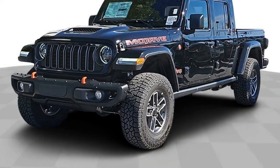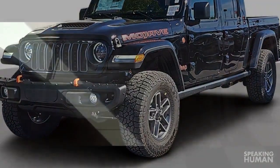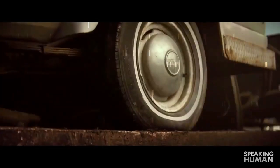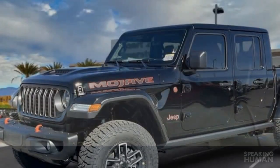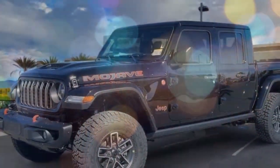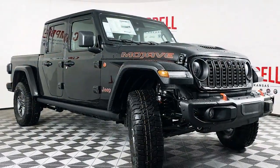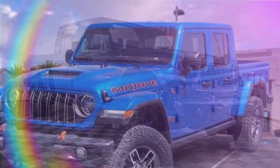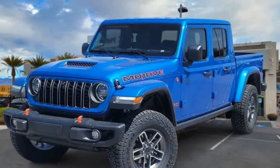The 2024 Jeep Gladiator Mojave continues its reign as the undisputed king of off-road pickups. While it might not be the most comfortable highway cruiser, for those who crave adventure and prioritize conquering trails over conquering commutes, the Mojave is a dream machine built to battle any terrain. The Mojave boasts best-in-class approach, breakover, and departure angles, along with superior ground clearance. Fox shocks and a reinforced suspension ensure a smooth ride over even the most uneven terrain. Engage the 4WD system and tackle any obstacle with confidence.